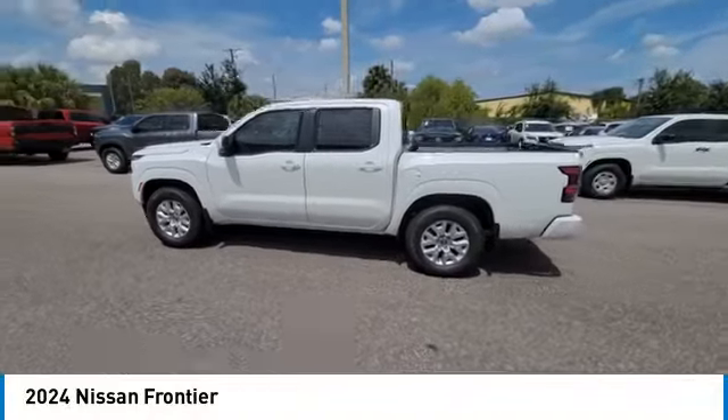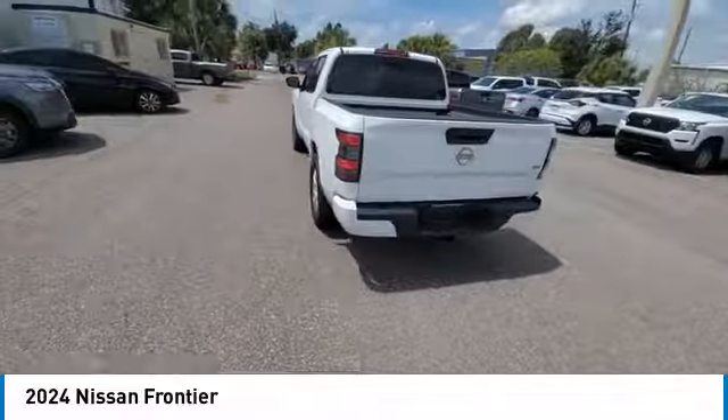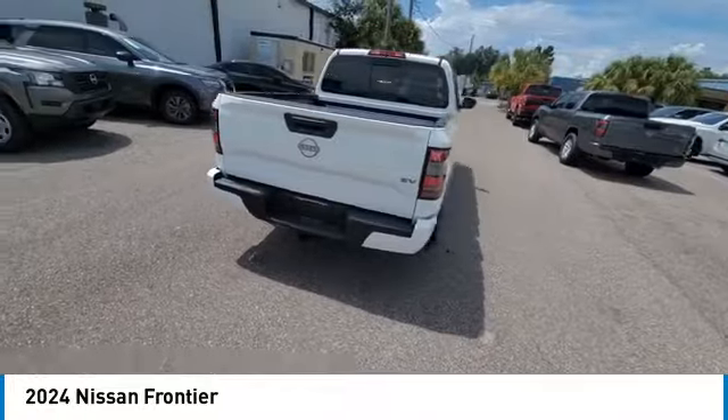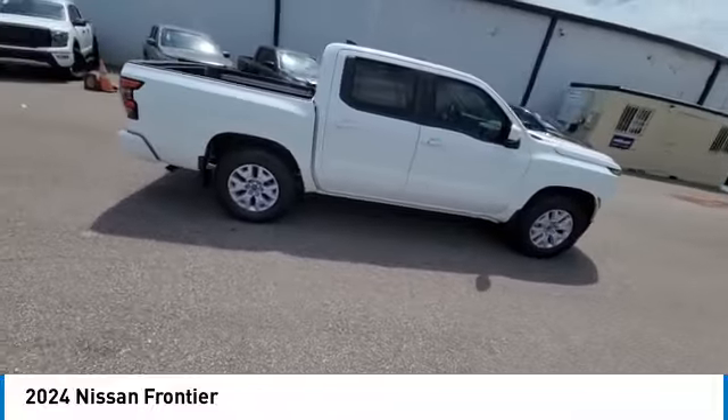Come test drive the 2024 Frontier. The Nissan Frontier offers a full-length, fully-boxed frame for strength, serious off-road capabilities, and a 5-star rating for side impact crash safety.